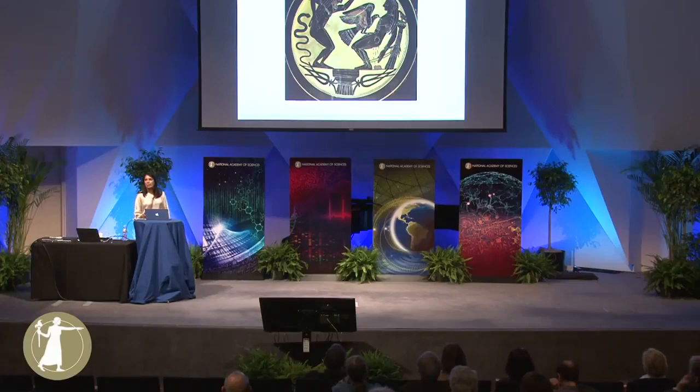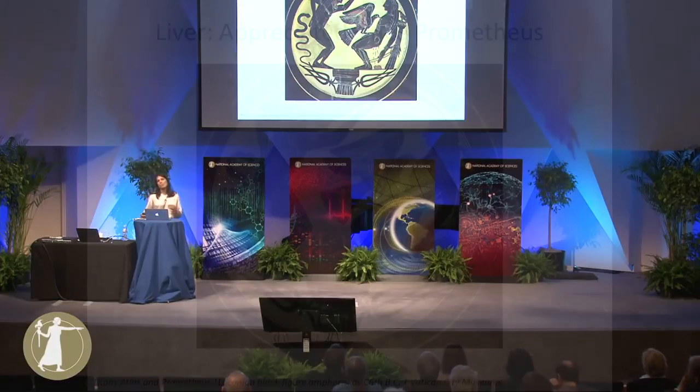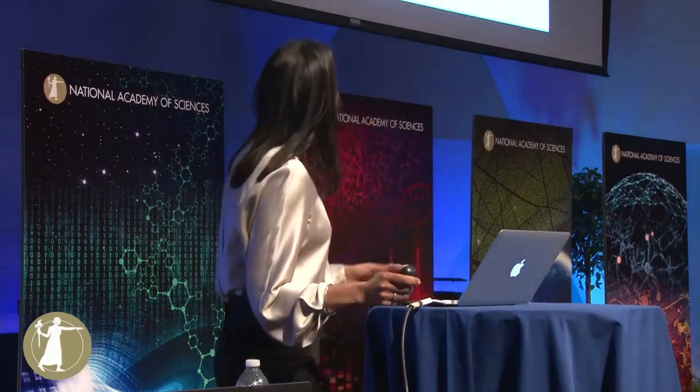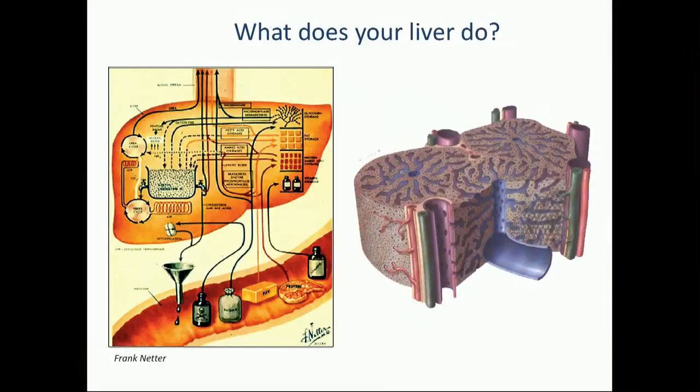The liver has long been appreciated as one of the principle organs of the body. This is an image from Greek mythology — it's actually the story of Prometheus, who stole fire from the gods. And Zeus punished him by sending an eagle to chip away a little bit of his liver every day for eternity. So the liver is actually vital for life. And a more modern-day image of the liver's vitality is this one from Frank Netter, who is the classical anatomist. Here he depicts the liver as a factory — a factory of over 500 different functions: protein synthesis, drug detoxification, production of bile, and energy metabolism.